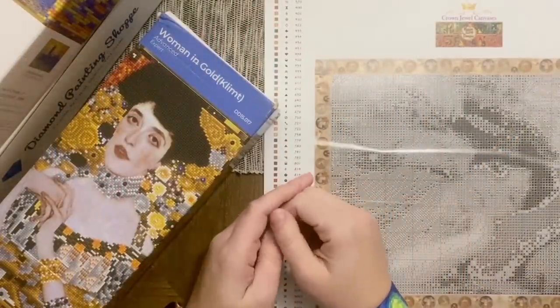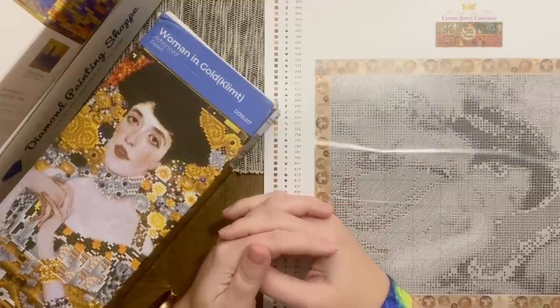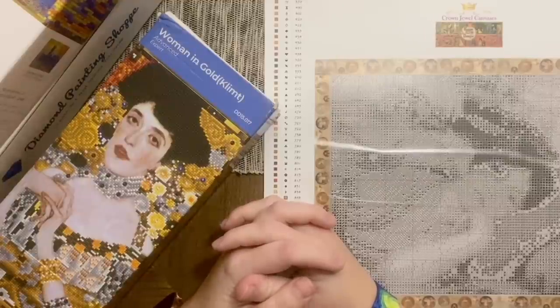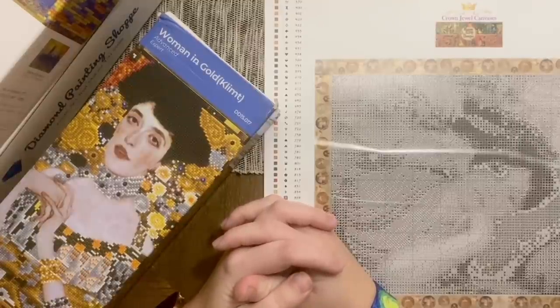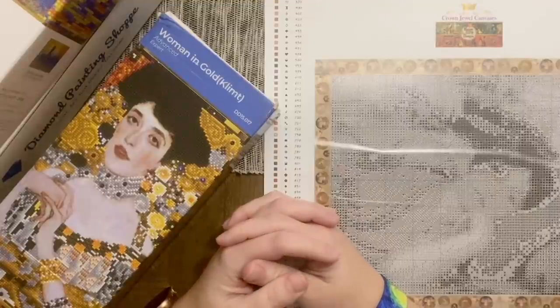Hello my friends, welcome back to my channel Diamonds and Washi. My name is Katie, and if you are new to my channel, hey welcome — I hope you consider subscribing. And if you are back, as always welcome back. Today I am so very excited to share with you all that the event many of you have been checking in on — is it happening again this year? — Summer with the Masters is returning.